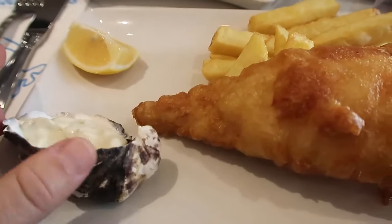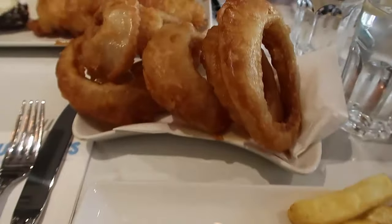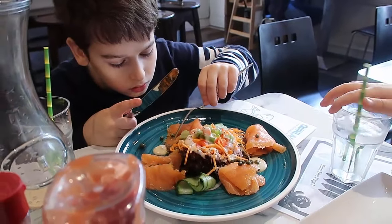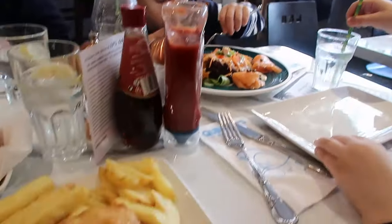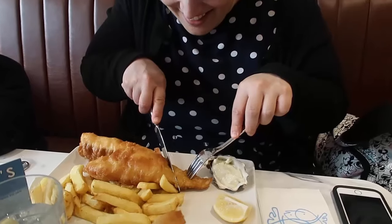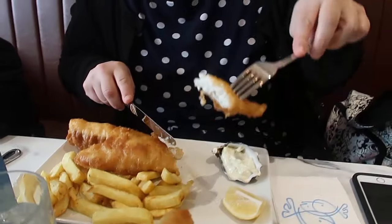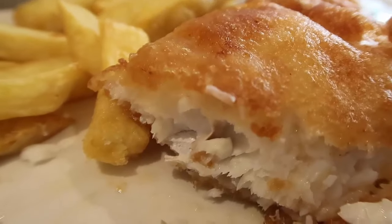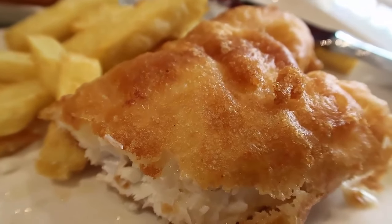That looks incredible — and how sweet it is in an oyster. Those onion rings are huge! And you've got a smoked salmon salad — it's his favourite food and we are going to share the fish. It's so beautiful and flaky — what amazing fish.